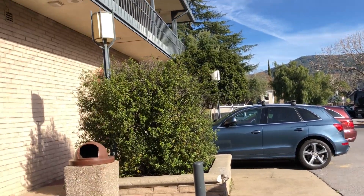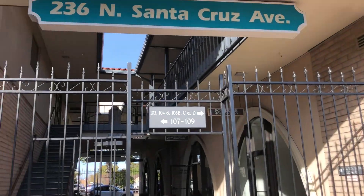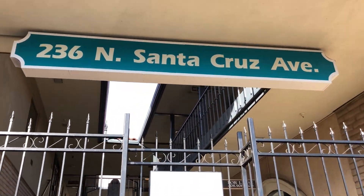Los Gatos RQI entrance from the parking lot. We're located at 236 North Santa Cruz Avenue.